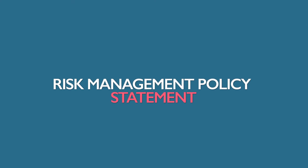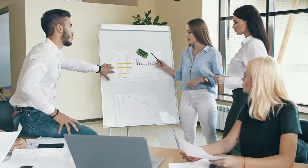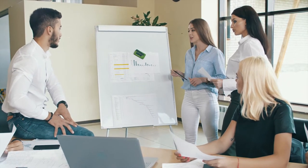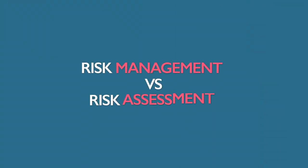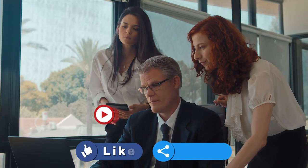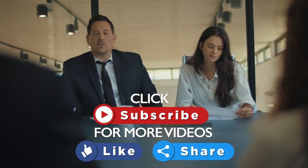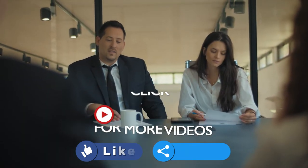Next we'll talk about risk management policy statement. A risk management policy statement is a tool used by businesses to identify and respond to risks and threats. What's the difference between risk management versus risk assessment? Risk management is the continuous process of identifying, analyzing, and evaluating risks and then treating them to reduce the adverse effects of loss.